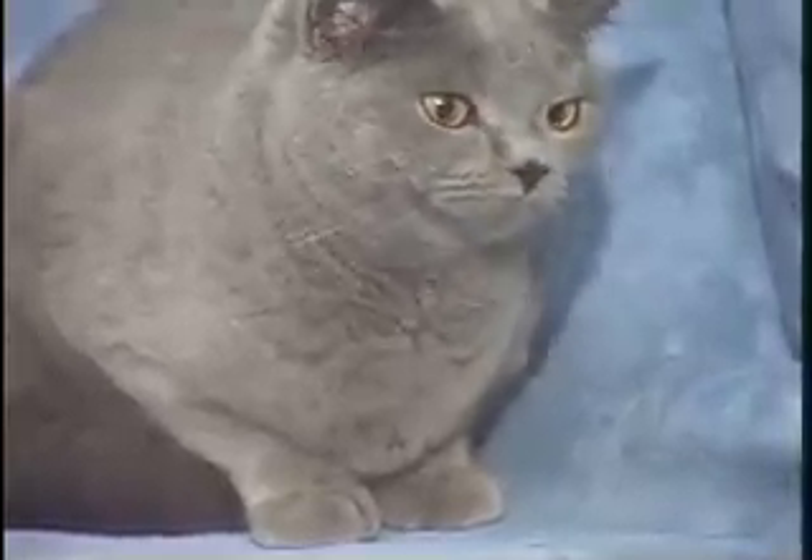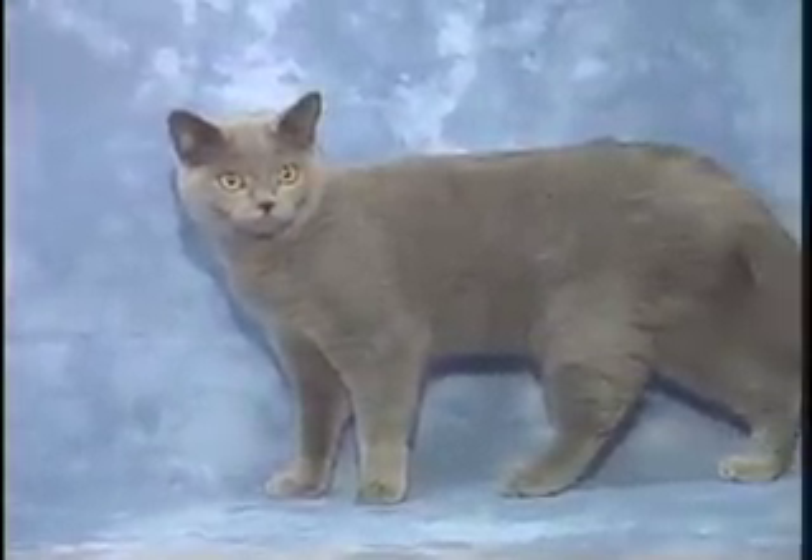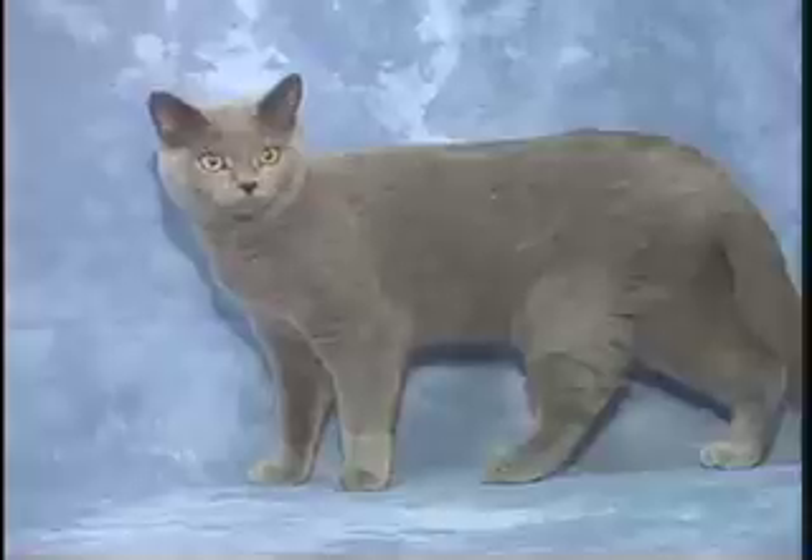It doesn't matter whether you're an active person or a couch person — it doesn't really matter. They'll come and sit with you. They just like affection.